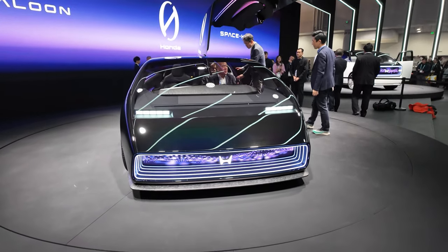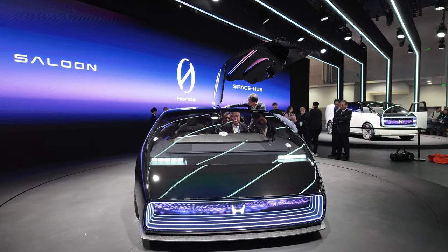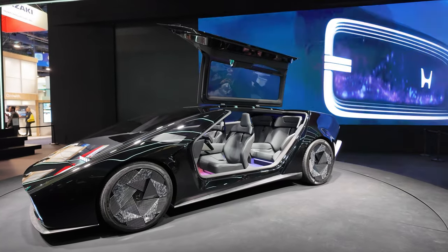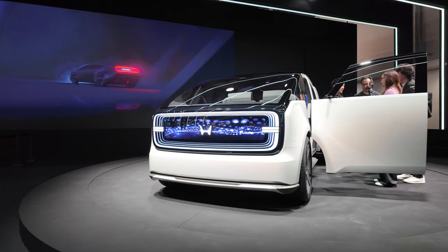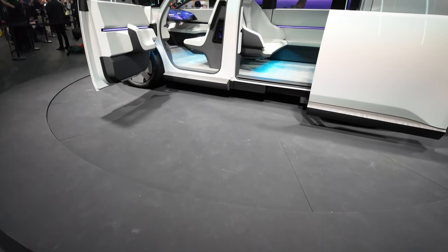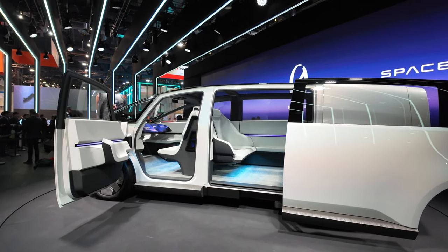Honda showed off their new Zero Series concept cars and their goal of redefining mobility from zero. Their flagship, the Saloon, is super sleek with a minimalist interior. Also shown was the Space Hub, a minivan with lounge-type seating. Both cars will feature automated driving and advanced AI sensing and monitoring.